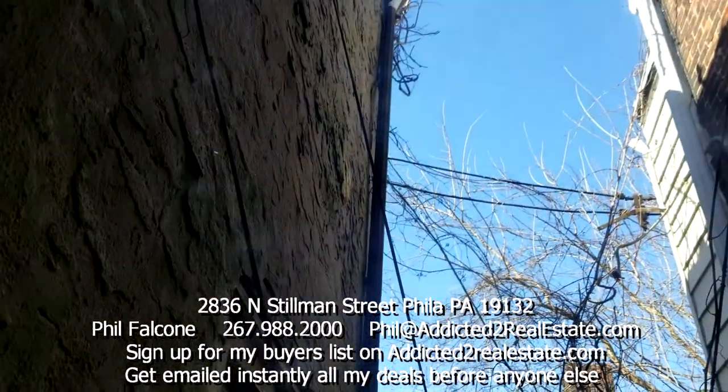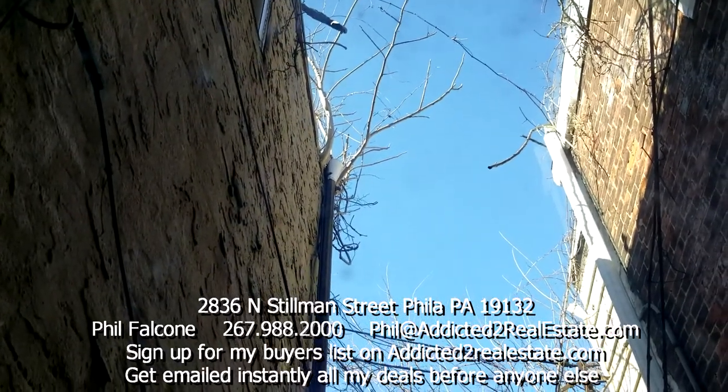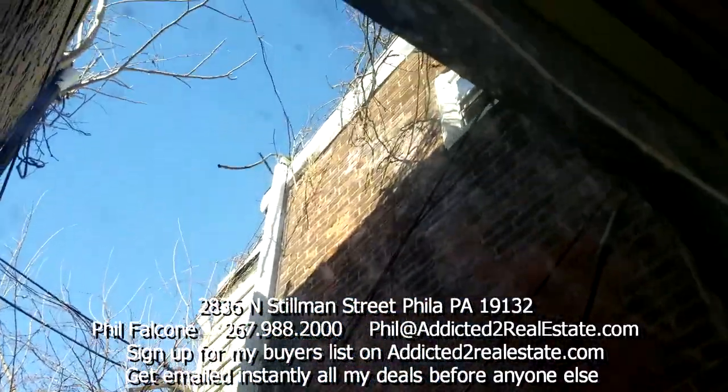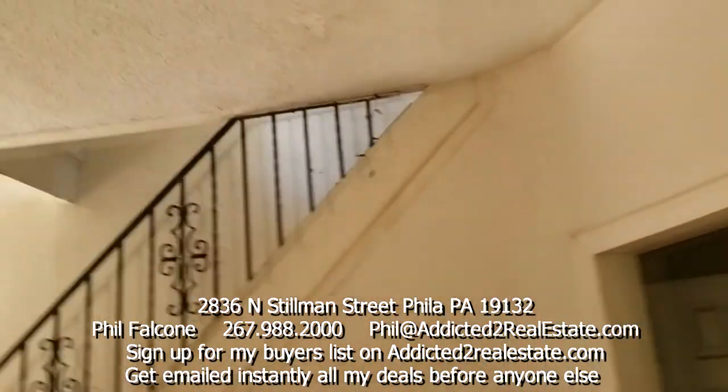We've got trees with vines growing — vines coming from the roof next door over to this house, so gotta get up on that roof and clean that out. The roof here looks okay.